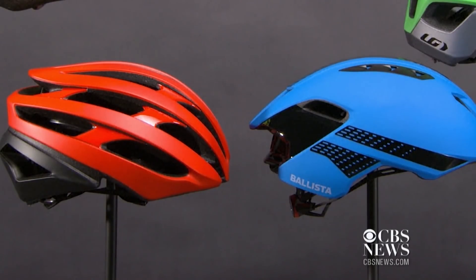They range in price from $75 to $200. It's a safety product, and if you're paying more money, you would expect that helmet to do better, but that's not what we saw.